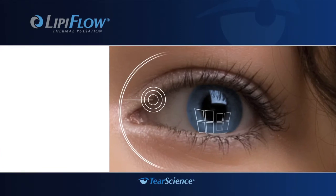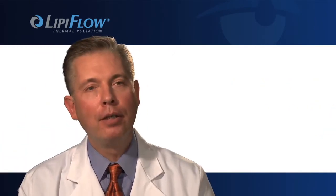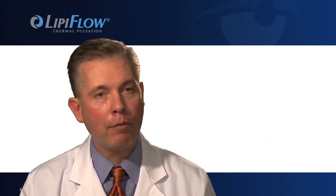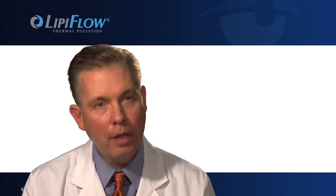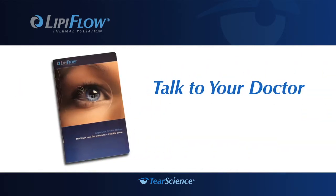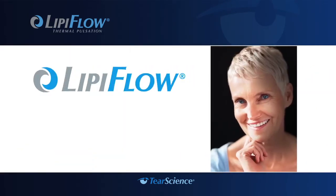We finally have a treatment that can be done as an outpatient in the physician's office, delivered by the physician and their assistants to give patients a meaningful improvement in their disease. With the introduction of LipiFlow technology, effective treatment of evaporative dry eye is possible. This treatment is going to revolutionize the management of these patients — patients who really are quite desperate — where we just have not had effective treatment to offer them until now. Visit LipiFlow.com for more information, or talk to your doctor about your symptoms and ask for a LipiFlow brochure. It could be the first step on your journey toward breakthrough relief.